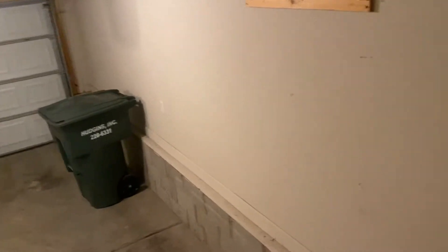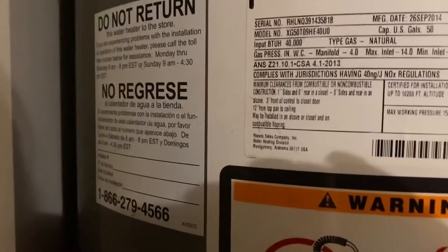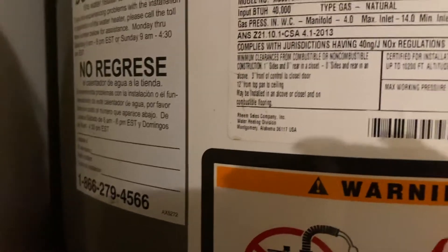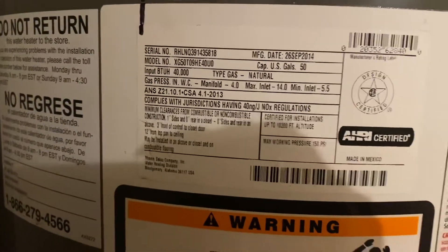Two-car garage. Take down those cabinets. The water heater is May 2014.